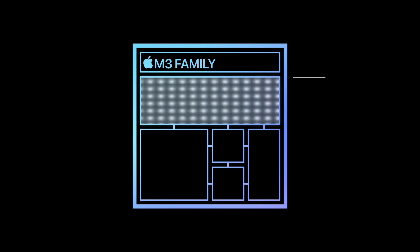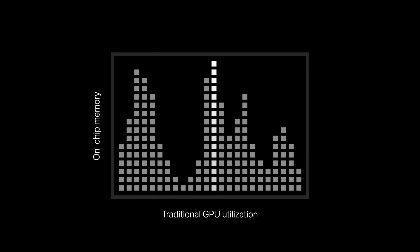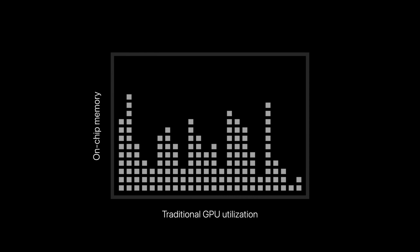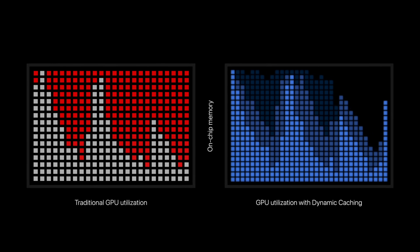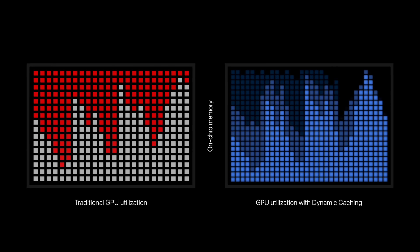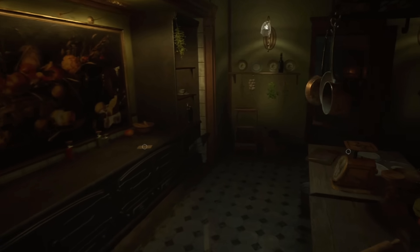Apple started out showing off their new Dynamic Caching for graphics — a new technology that allows your graphics card to optimally use its memory so none of it is wasted during GPU downtime cycling. We're going to be testing that out to see how it impacts real-world performance, and that is definitely interesting. Then with that, ray tracing is finally here.